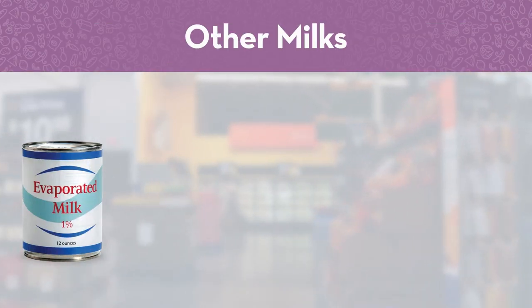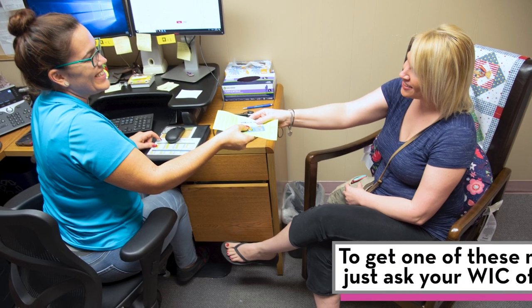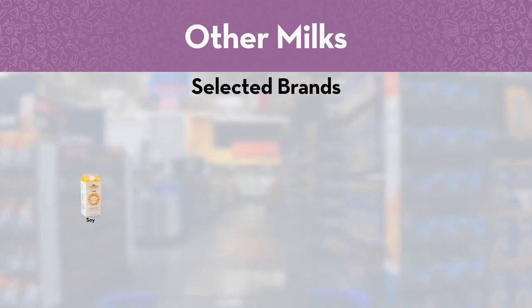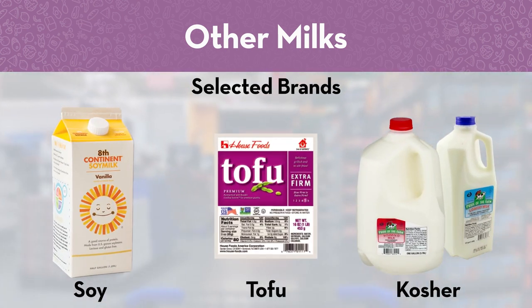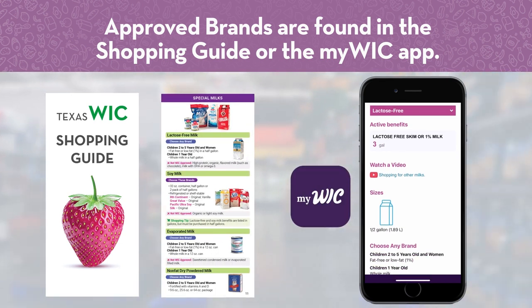WIC can provide other types of milk too. To get one of these milks, just ask your WIC office. WIC staff can put one of these on your WIC shopping list so you can buy it at the store with your WIC card. If you choose soy milk, tofu or kosher milk, you will shop by brand. Use a shopping guide or the MyWIC app to find out which brands and sizes are WIC approved.